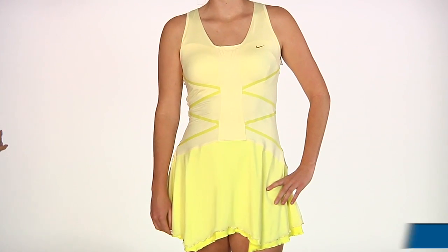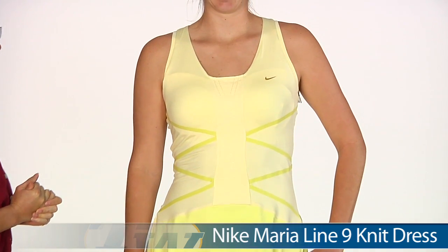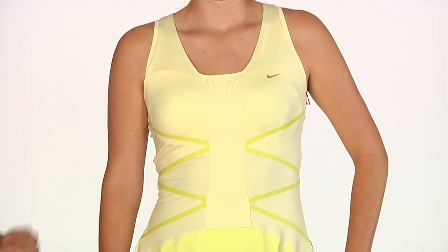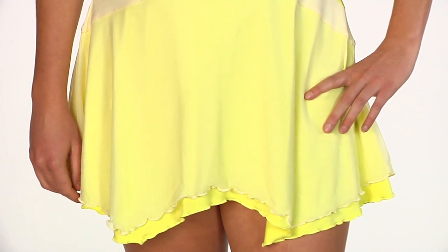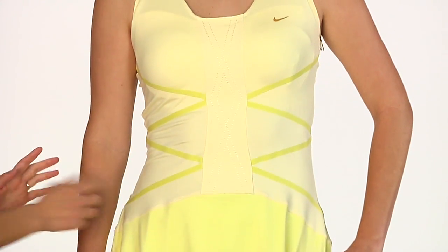First up we have Brittany and she is wearing the Maria Line 9 dress. This is the dress we'll see Sharapova wearing at the French Open. Wonderful mix of fabrics and knit for nice comfort and ease of movement on the court, with a flirty tulle layover on the skirt portion. This does have a built-in shelf bra and we have a bit of a corset look coming from contrast taping.